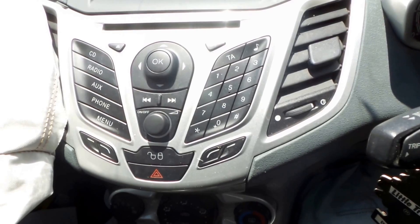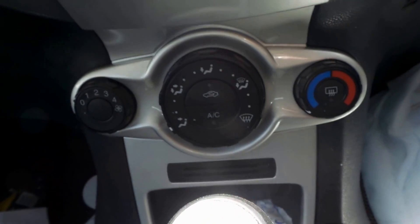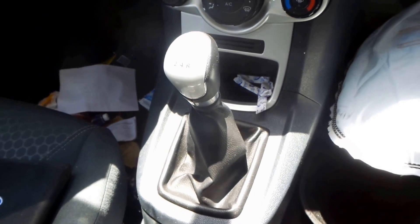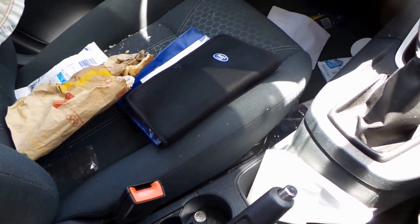Display cluster, factory CD player with phone options, air conditioning controls, high speed manual transmission. This one came with the owner's manual and a dealer's case.